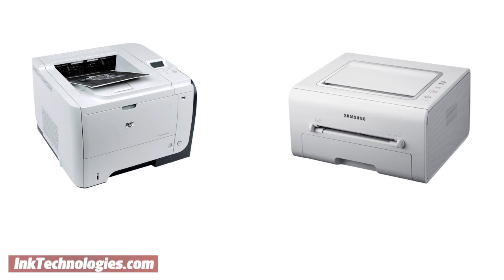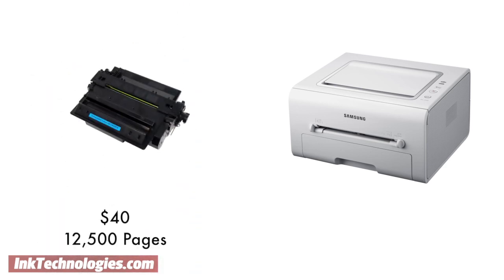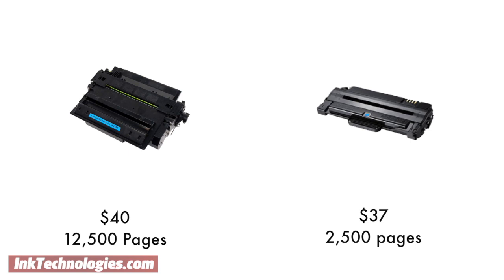A high-capacity toner cartridge for the HP model would cost around $40 and net around 12,500 pages. A cartridge for the Samsung model would cost around $37, but would only net around 2,500 pages.